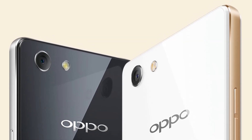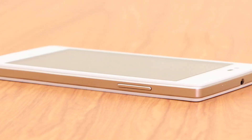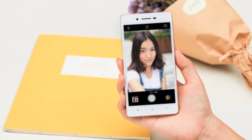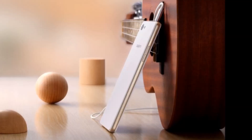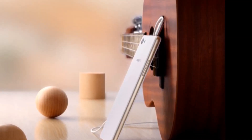Apart from 4G, connectivity options include Wi-Fi 802.11b/g/n, Bluetooth 4.0, micro-USB, 3G, and GPS. The Oppo Neo 7 packs a 2,420 mAh non-removable battery and is listed in black and white colors.